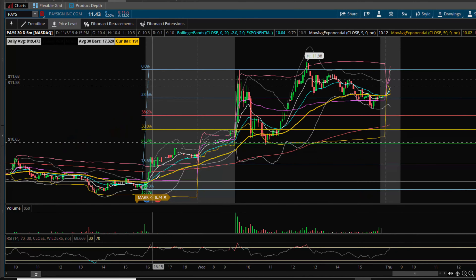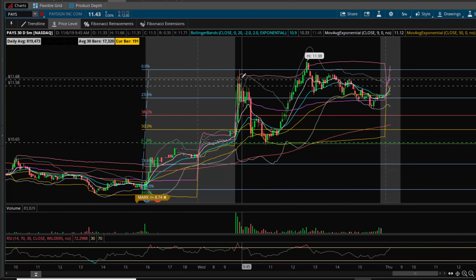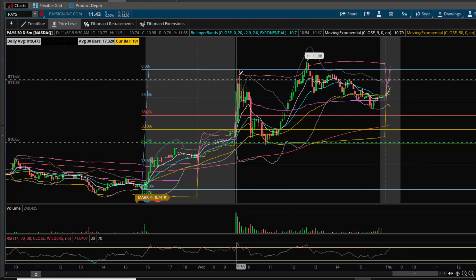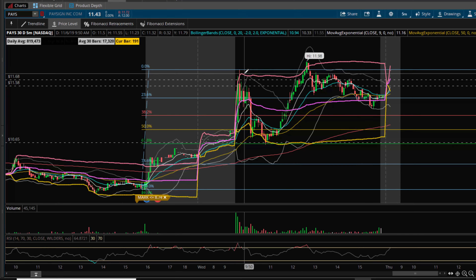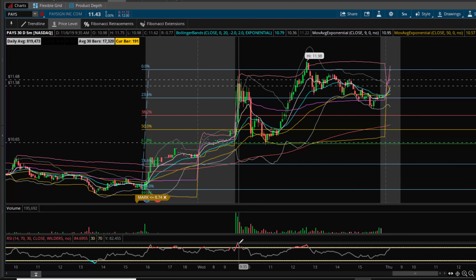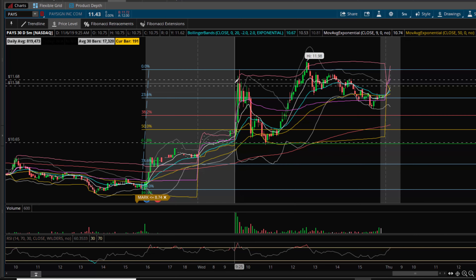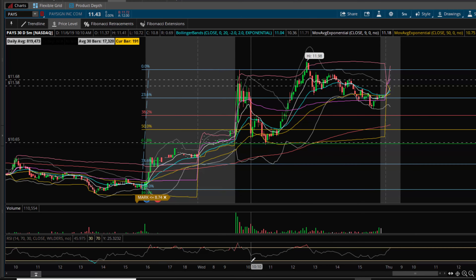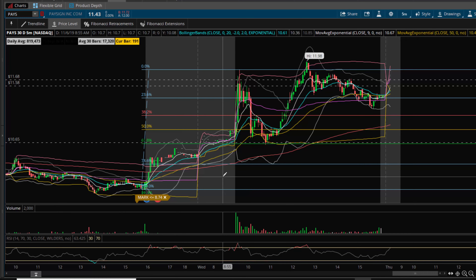Going back to the daily chart, once it moved up into that top range it's been stuck in for several weeks, you can see it rejected hard off of the upper VWAP band. It was outside of the Bollinger bands and went overbought on the RSI. I think that's potentially why we didn't get any follow-through beyond that level — you just had all those things lining up.